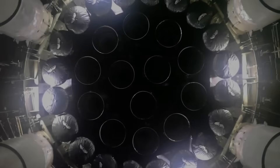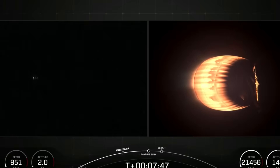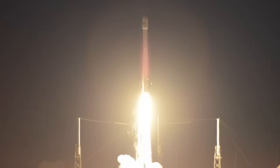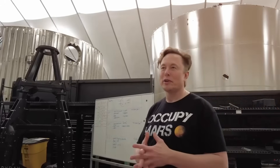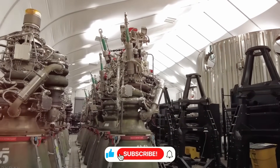The journey to create Raptor began with failure. Back in 2002, when SpaceX was just getting started, they couldn't even buy rocket engines. Every manufacturer turned them down, so they built their own: the Merlin engine. It wasn't the most powerful or efficient engine ever made, producing just 340 kilonewtons of thrust — barely enough to lift a fully loaded Boeing 747. But it worked, and it taught SpaceX a crucial lesson: simplicity is the ultimate sophistication. This philosophy would become the foundation of everything SpaceX would build, including the revolutionary Raptor engine.